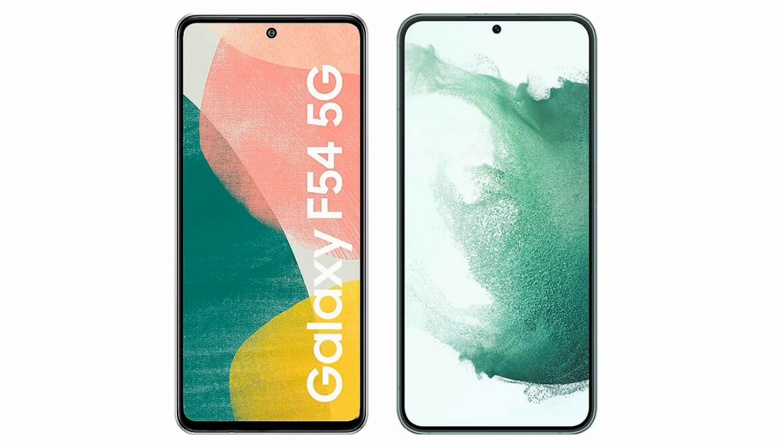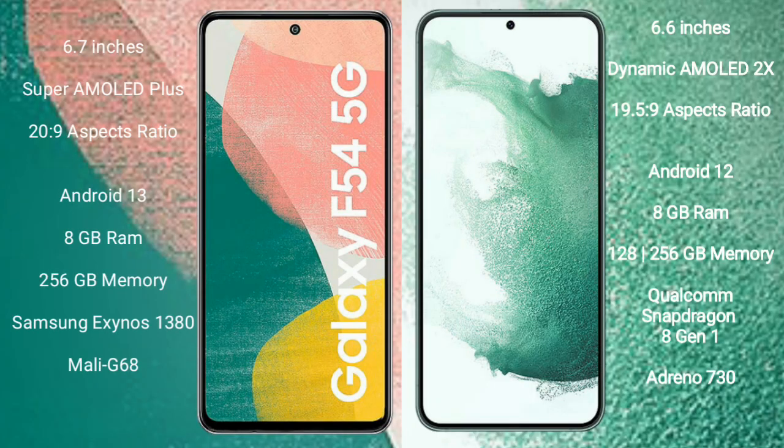I will compare the new Samsung Galaxy A54 with Samsung Galaxy S22 Plus. Samsung Galaxy A54 comes with a 6.7-inch Super AMOLED Plus display and aspect ratio 20:9. Samsung Galaxy S22 Plus comes with a 6.6-inch Dynamic AMOLED display and aspect ratio 19.5:9.